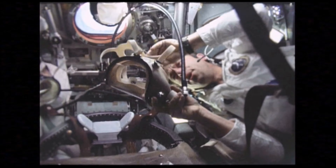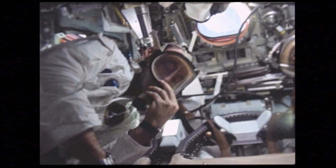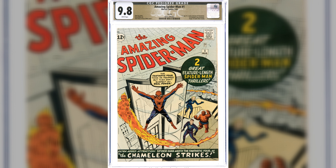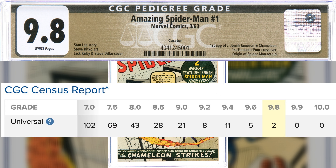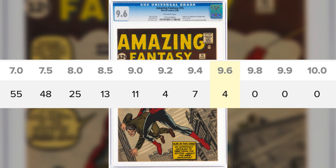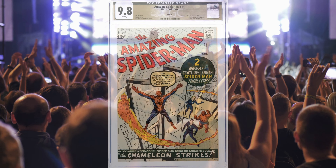At number four, the grade is so high we may need to grab an oxygen mask. It's Amazing Spider-Man number one at a 9.8 — the Curator Pedigree copy, tied with one other at the top of the mountain. Heritage says this is the first time they've auctioned off a 9.8. By contrast, there are four highest-graded copies of AF-15 at a 9.6. For Spider-Man fans, the ASM-1 9.8 may be the most exclusive Silver Age Mega Key. If this were the best book, I'd say it's one hell of an auction, but it goes onwards and upwards from here.